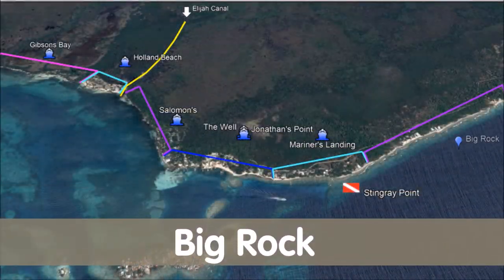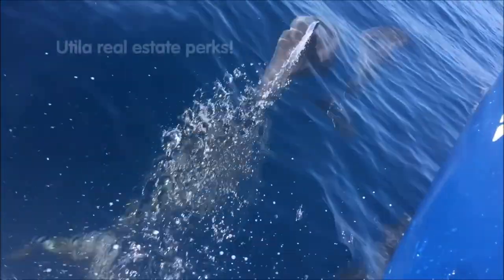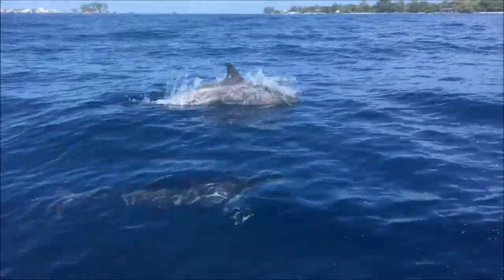Big Rock is the next area, home to Utopia Dive Village, an upscale dive resort. Last week we saw dolphins on the way to view a property. I don't think many realtors can say that.